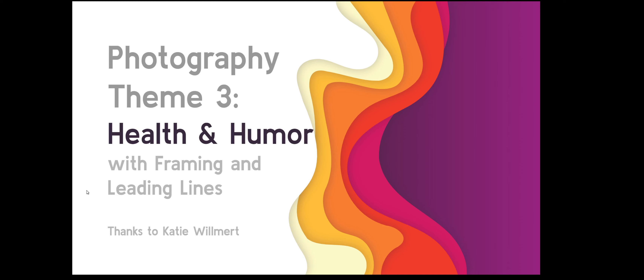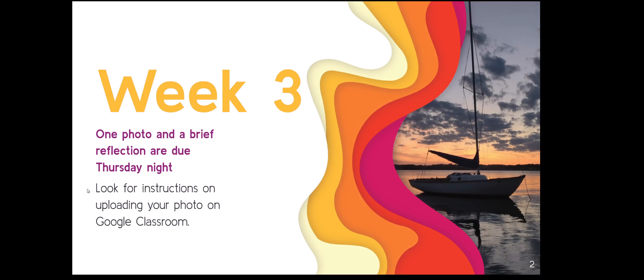The theme this week is health and humor, and the technique you'll be using is either framing or leading lines. The photo will be due Thursday night yet again, so you can get feedback on Friday. The instructions for turning it in, as well as the template for the assignment, are on Google Classroom.